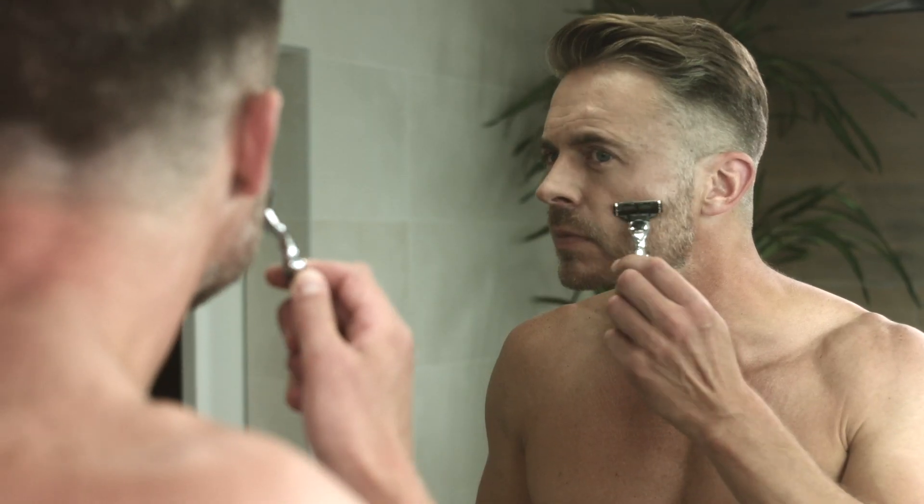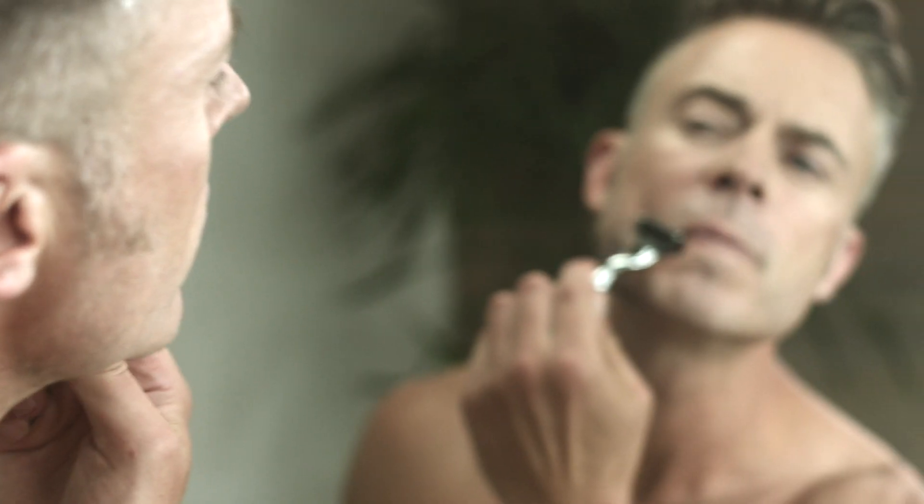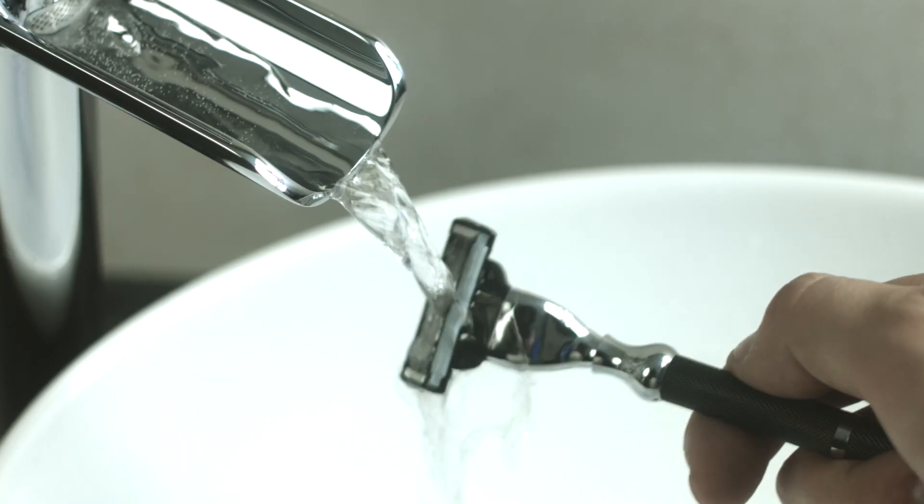Simply apply the lotion and start shaving. You won't miss a spot, while Rev-a-Lotion takes care of your skin, so cleaning your face is no longer necessary. It also has a subtle scent, so skip the aftershave.